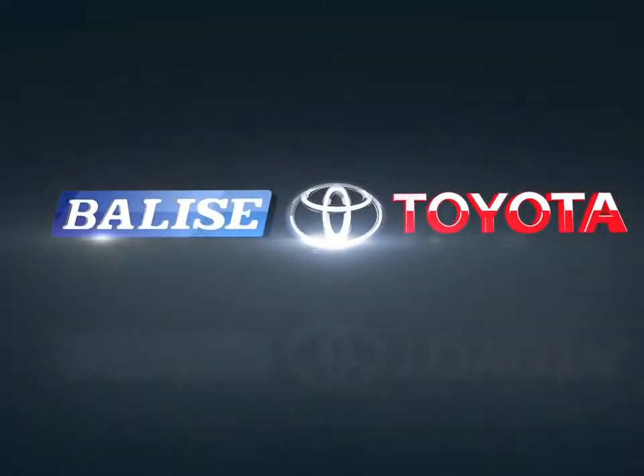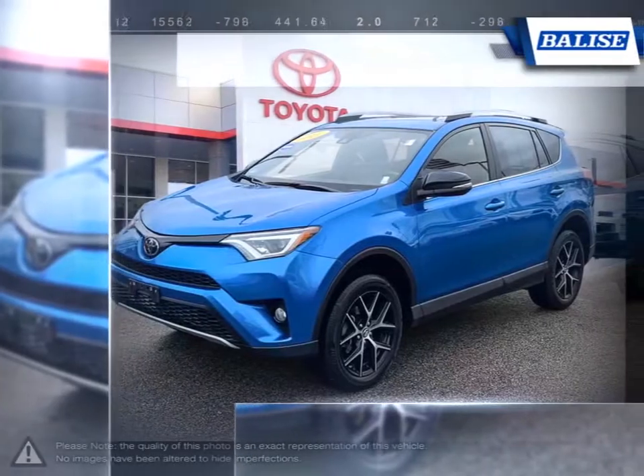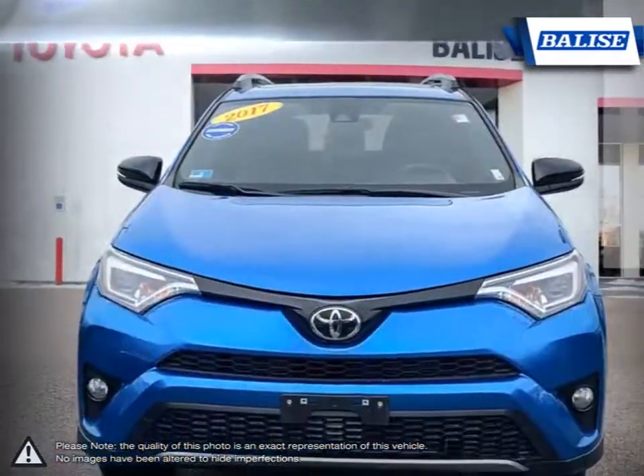Welcome to Balise Toyota. Today we're looking at a 2017 Toyota RAV4. With over two decades of refinement, the Toyota RAV4 has continued to be an outstanding small crossover SUV.